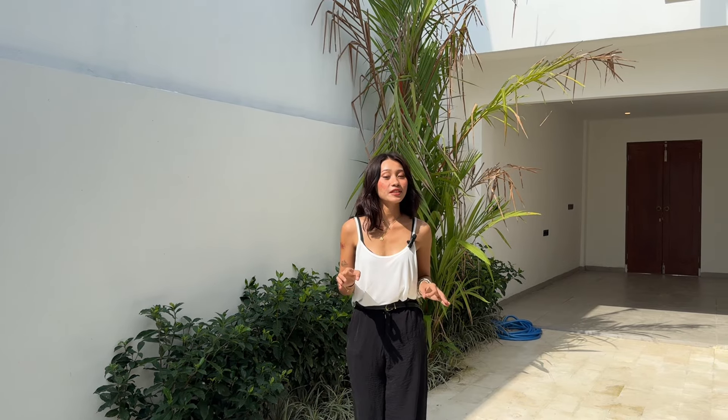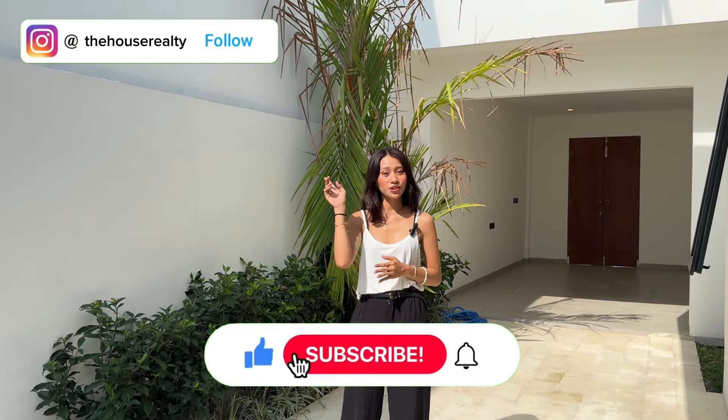If you have any questions regarding this villa or want to schedule a visit, do not hesitate to send us a message. Feel free to check out all of the info in the description box, and don't forget to subscribe to our YouTube channel and follow our Instagram page at The House Realty.